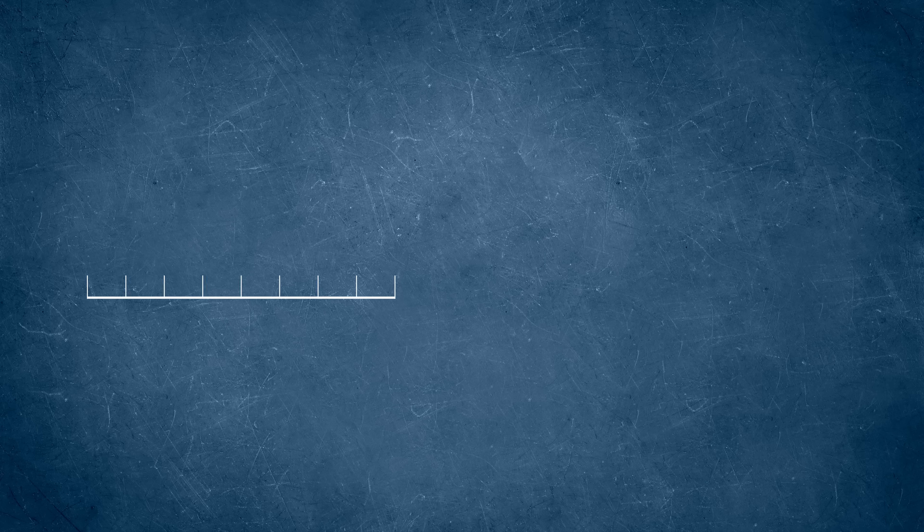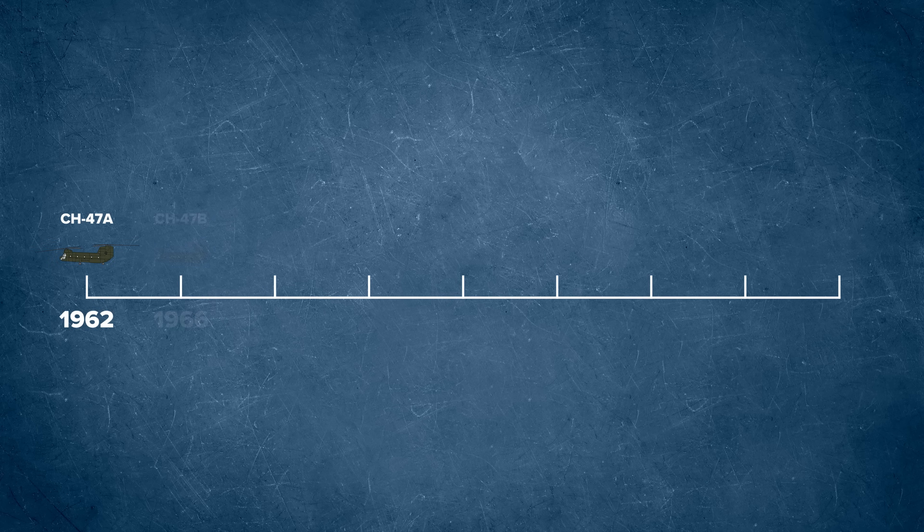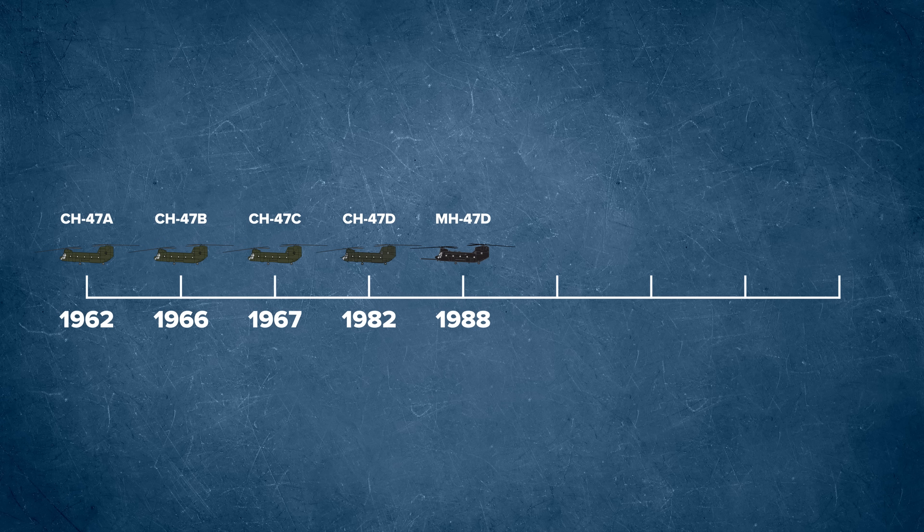The Chinook has evolved over the years through various upgrades. The CH-47B came a few years after the A model in 1966, the C model in 1967, and the D model was introduced in 1982 with the biggest upgrades to that point. In 1988, the MH-47D was the first version specifically for special operations, followed by the upgraded MH-47E in 1995.